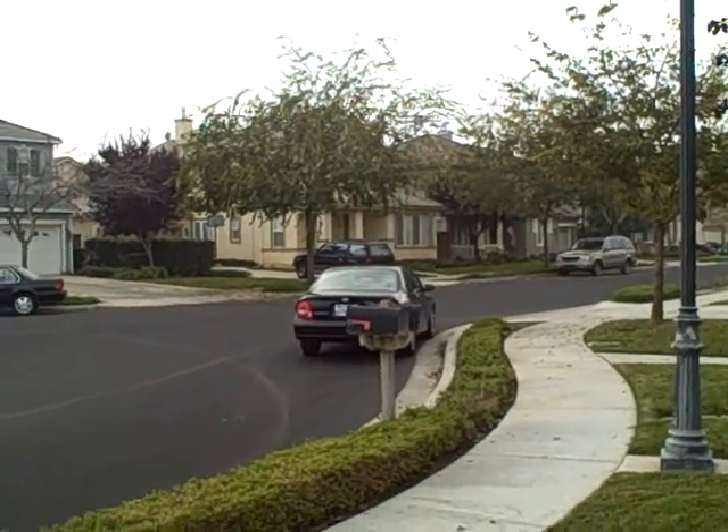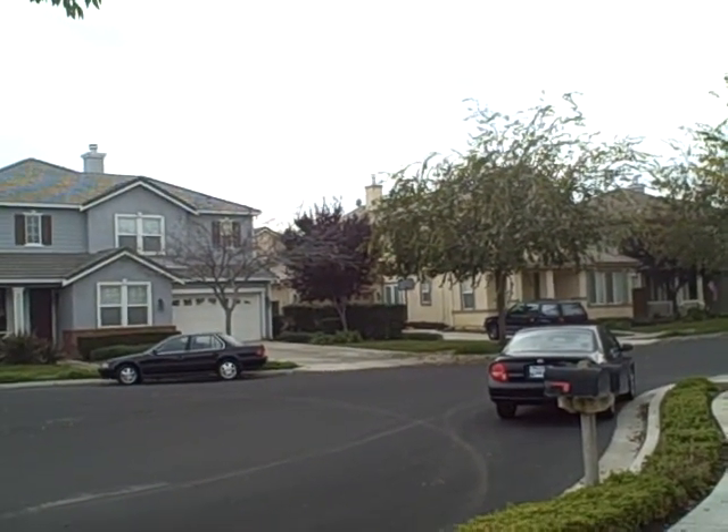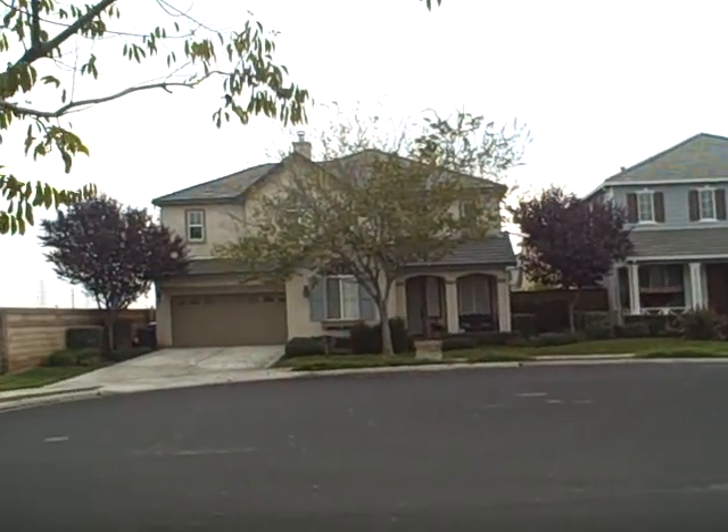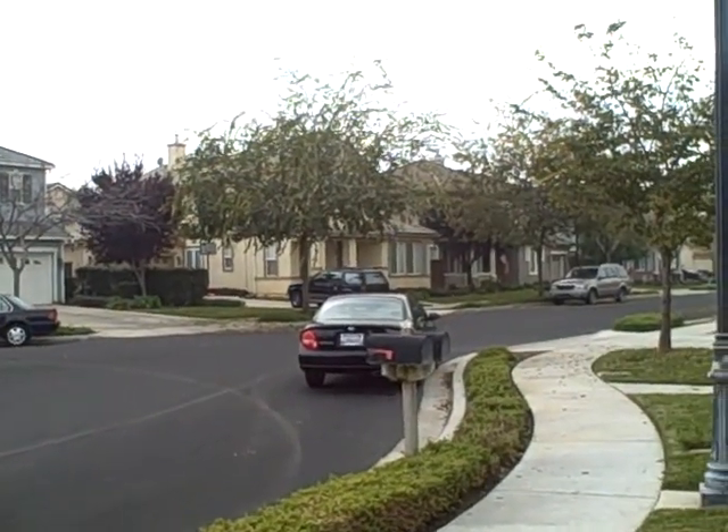This is Kurt Beyer with Ready Realty LLC. That's www.readyrealtyllc.com — I'll see you down the road. Thanks for viewing.